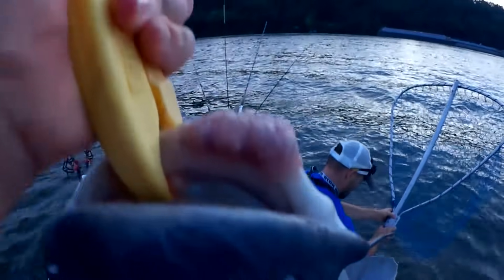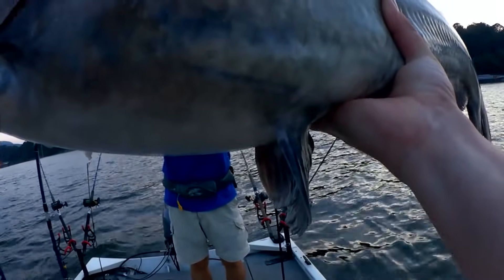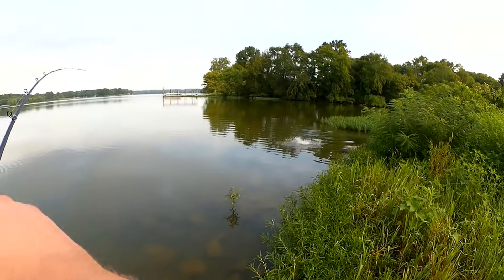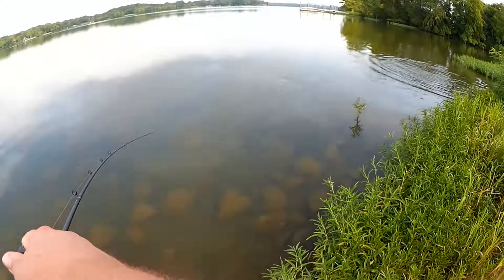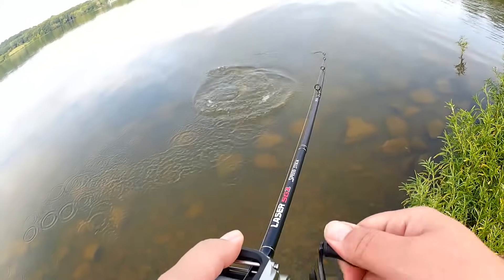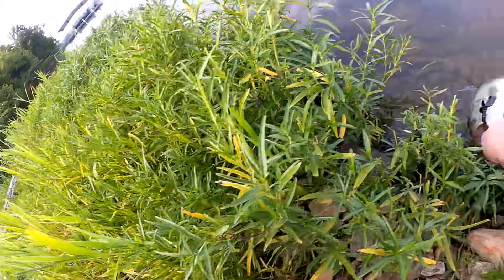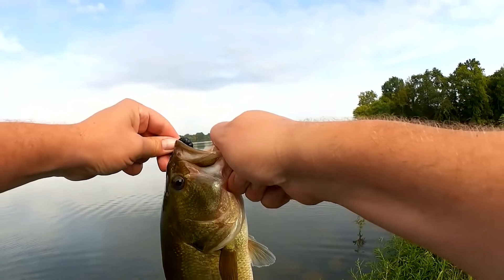Look at my mutant fish's lip right here. Nice! That's a beautiful fish right there, guys. Feels like a good fighter, pulling in really good. Nice chunky bass right here!